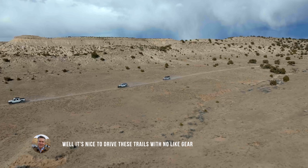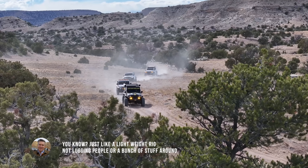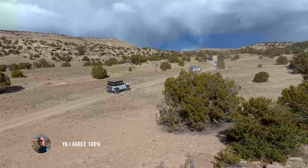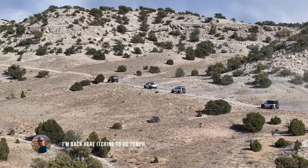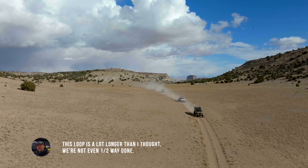It's nice to drive these trails with no light gear, just a lightweight rig, not lugging people or a bunch of stuff around. Yeah, I agree 100% — I'm totally into this ultralight kind of rock crawling stuff. I imagine your Bronco eats this stuff up. This loop is a lot longer than I thought — we're not even halfway done.